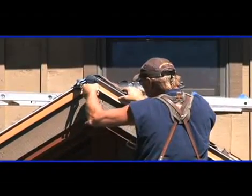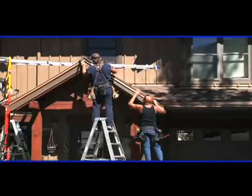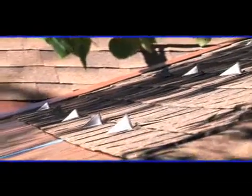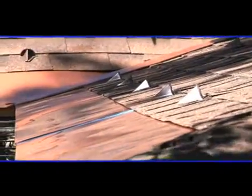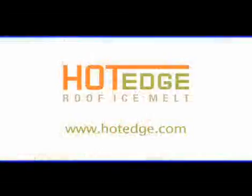It looks like this family will be all set to face the heavy snows that are part of winter life at these elevations. They can relax on the slopes knowing they won't come home to find damaging ice buildup on the roof. For more information and to find out where to buy Hot Edge, visit HotEdge.com.